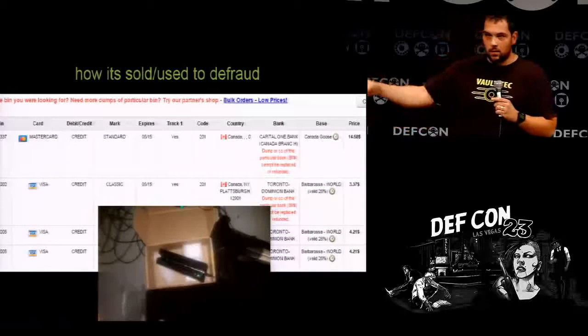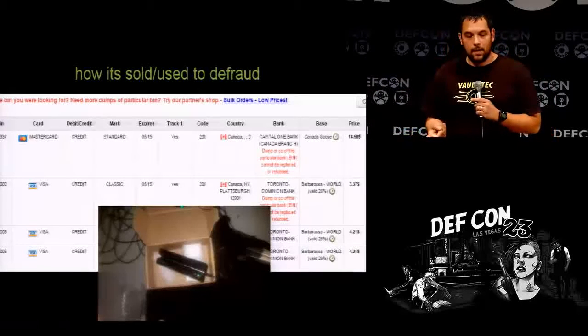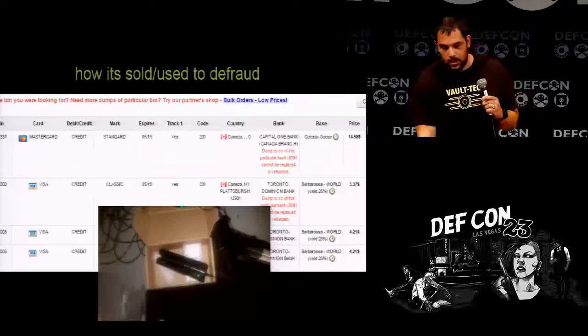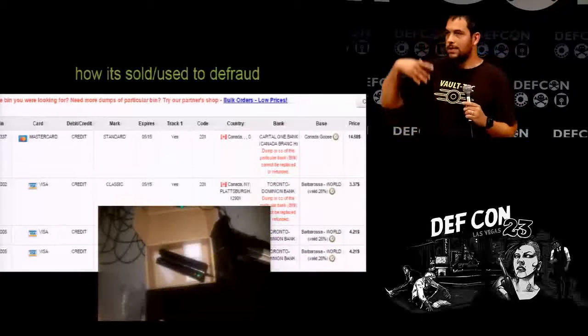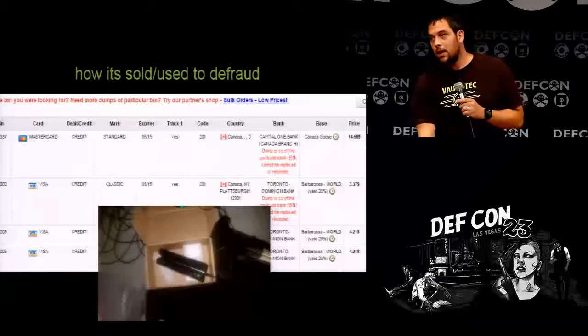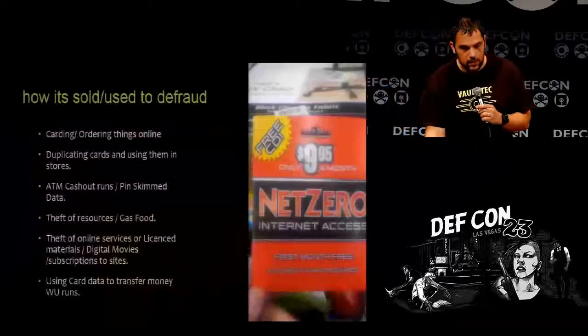People will buy track one and track two data, write them on cards, and five minutes later they're either at an ATM or inside a store doing fraudulent transactions. People also order things online. There's tons of information out there about how people do carding if it's something of interest.